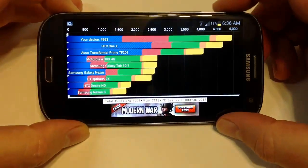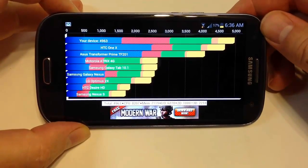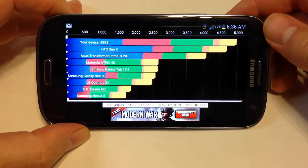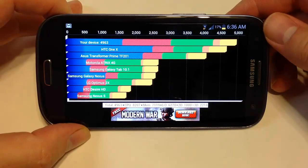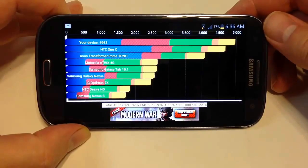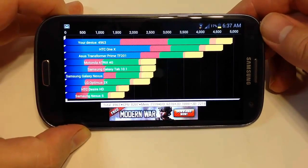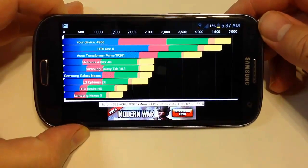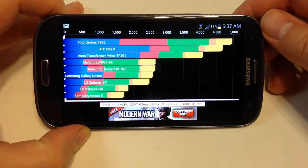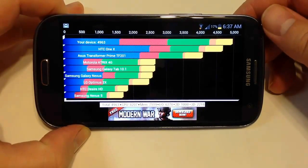In benchmarking, the Samsung Galaxy S3 outperforms pretty much all the competition out there, including the HTC One X, ASUS Transformer Prime, Motorola Atrix, and Samsung Galaxy Tab 10.1. In lots of different testing and benchmark comparisons with other phones, when it comes to an Android phone, it far exceeds just about anything in our arsenal. The HTC One X was a great fast phone when it came out, but the Samsung Galaxy S3 surpasses it by quite a bit.